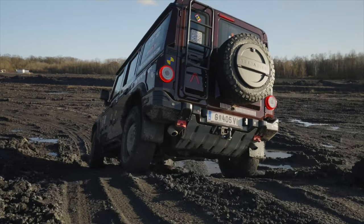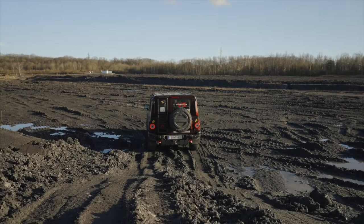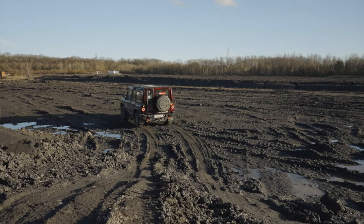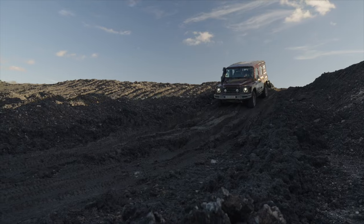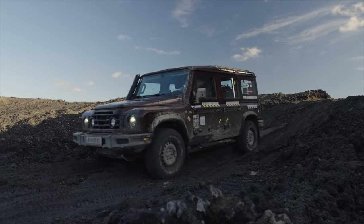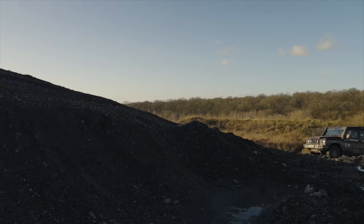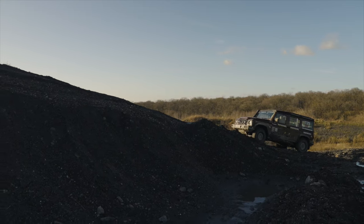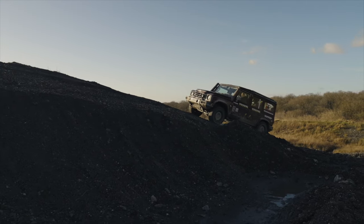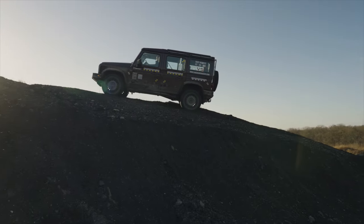The Ineos Grenadier is more than just a vehicle. It's a testament to the enduring appeal of rugged off-roaders — a vehicle that pays homage to the classics while offering modern performance and features. For those who seek adventure, who crave the thrill of exploring uncharted terrains, the Grenadier is the ultimate companion: a vehicle that promises to stand the test of time, a beacon of rugged individualism in a world of sleek urbanites.